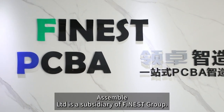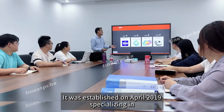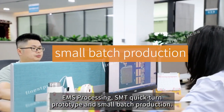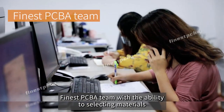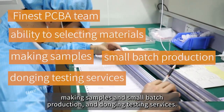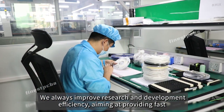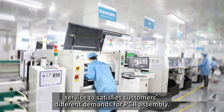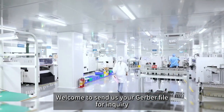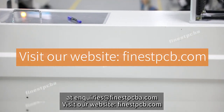Finest PCB Assemble Ltd is a subsidiary of Finest Group, established in April 2019, specializing in EMS processing, SMT quick-turn prototyping, and small batch production. Their team offers material selection, sample making, small batch production, and testing services, with a focus on improving R&D efficiency and fast customer service. Visit finestpcb.com or send your Gerber file for inquiry to inquiries@finestpcba.com.